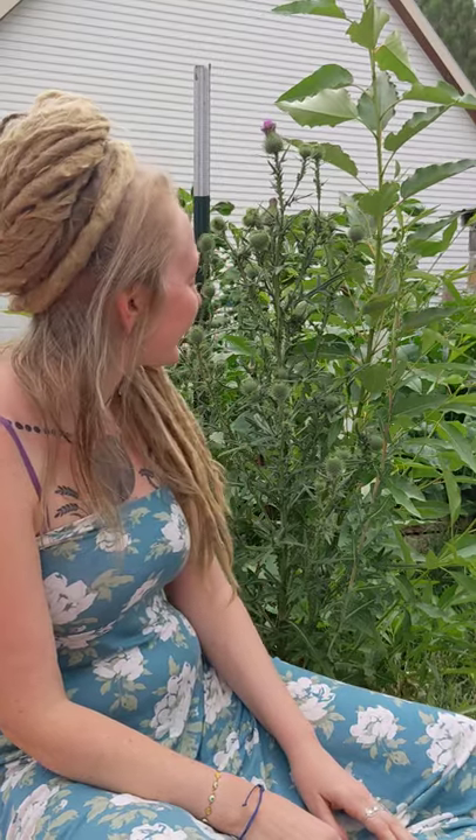Hey folks, how's it going? I'm still in the Blue Mountain range of Northeast Oregon, like usual, but I'm sitting on my front porch and I wanted to introduce you to bull thistle.